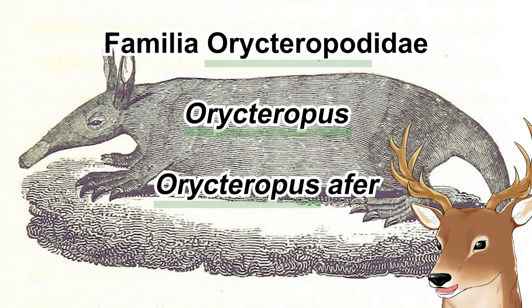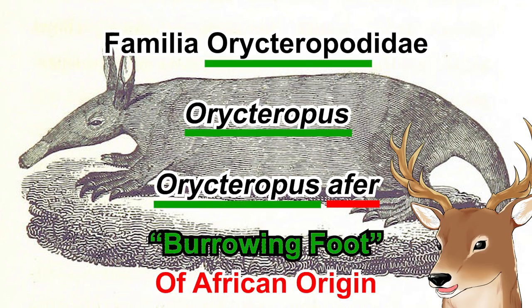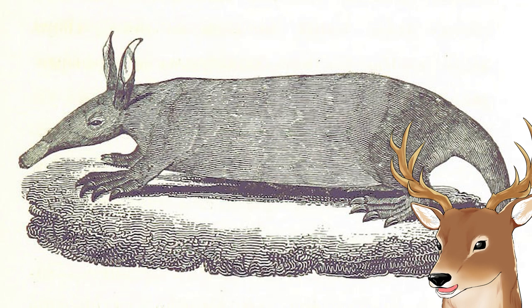By the way, Orycteropus means 'burrowing foot,' and afer indicates African origin. Both the common name and scientific name already show their characteristics, which is kind of a messy spoiler for the next portion of this video. But it is what it is.